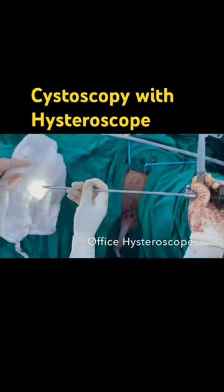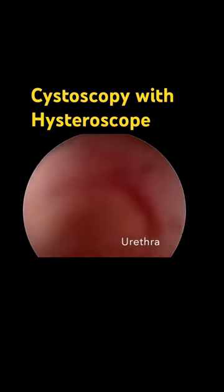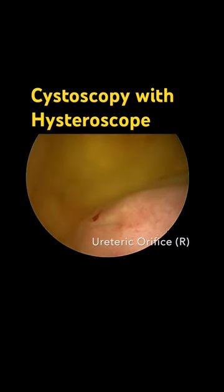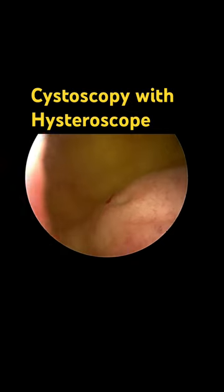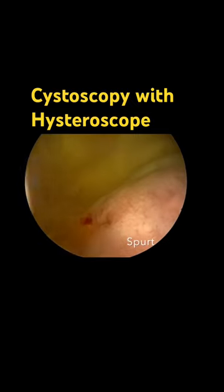We perform cystoscopy with our simple office hysteroscope. Here we enter through the urethra into the bladder. This is the ureteric orifice — now wait for the magic. Can you appreciate the peristalsis of the ureter and see the spurt of urine?